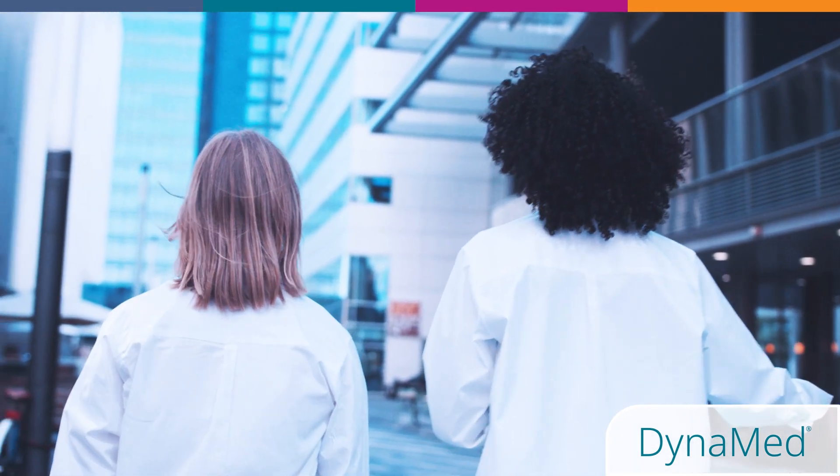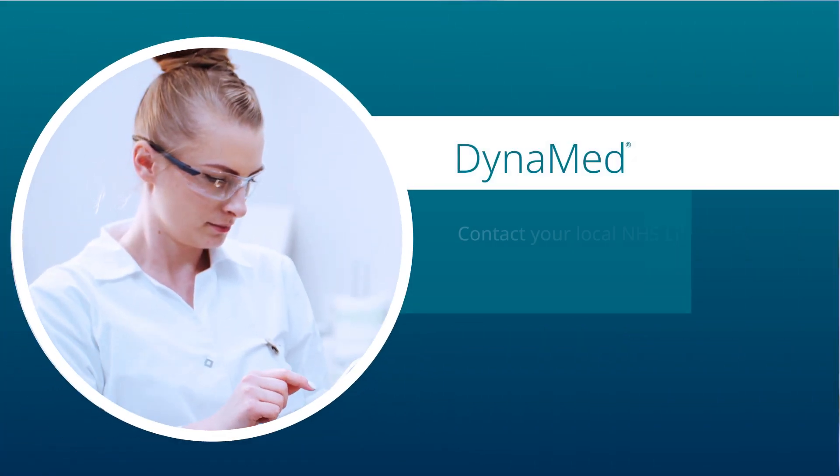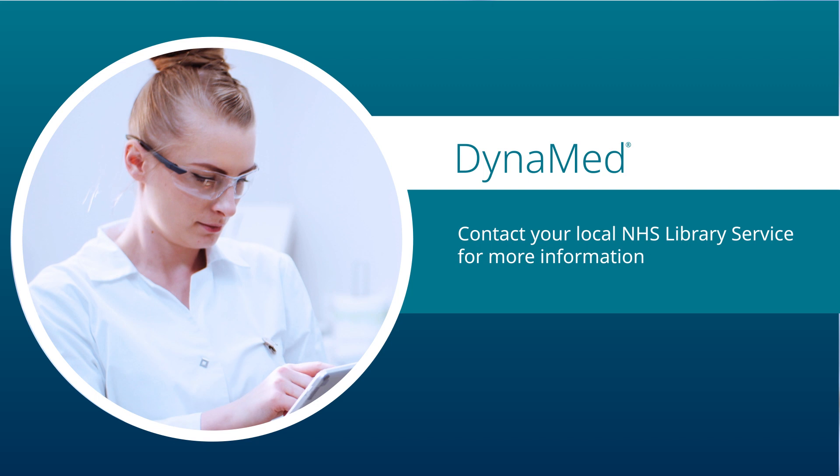As you begin your professional clinical practice, see for yourself how Dynamed can help you continue to grow and better care for your patients.